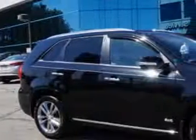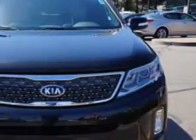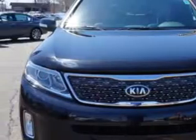At Edison Nissan, we know you need a car that offers convenience, comfort, and space — whether taking the kids to their soccer game or having a night out with your friends. And here it is.